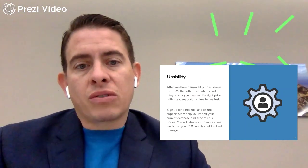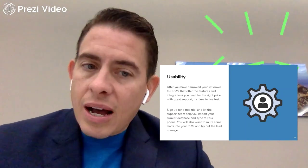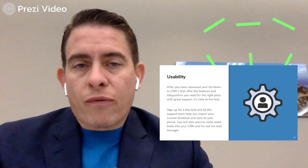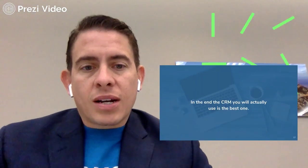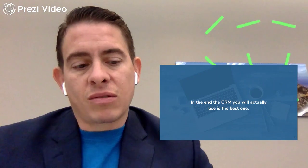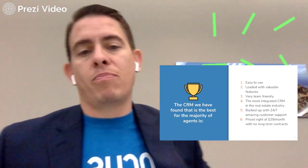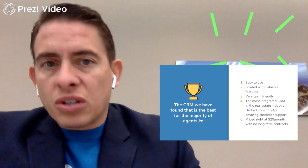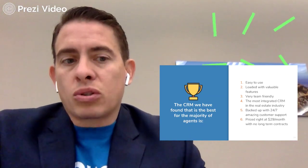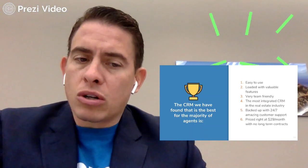After you've narrowed your list down to CRMs that offer the features and integrations you need, at the right price with great support, it's time to live-test them — sign up for a free trial. In the end, the CRM you will actually use is the best one. There is no one CRM that is good for everyone, but the CRM we've found that is best for the majority of agents is easy to use, loaded with valuable features, very team-friendly, the most integrated CRM in the real estate industry, backed with 24/7 amazing customer support, priced at $29 a month with no long-term contracts.